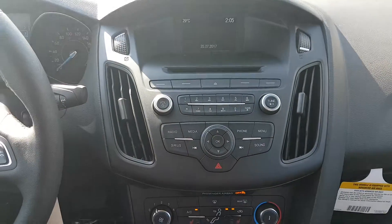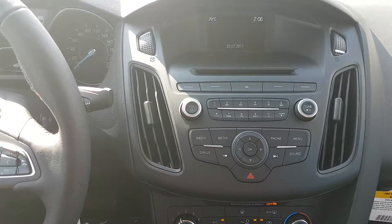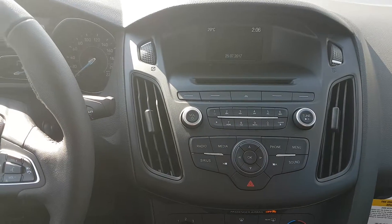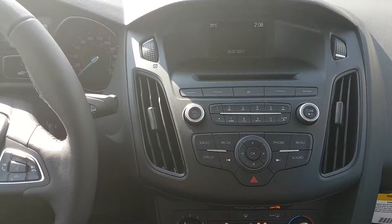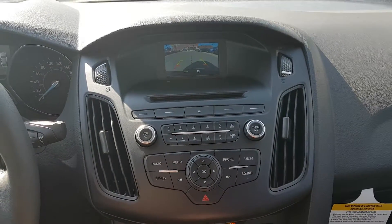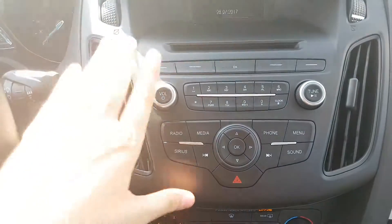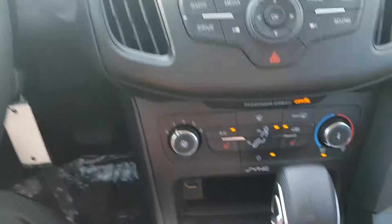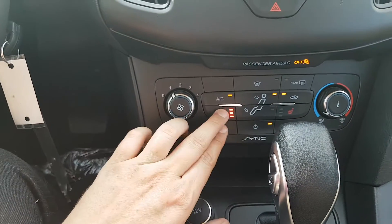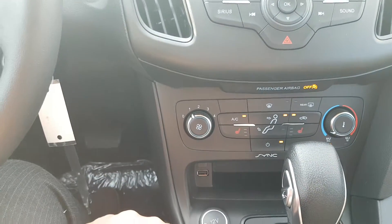This car does come equipped with the Sync voice-activated system, so we have AM/FM radio as well as Sirius satellite radio. You also have Bluetooth and USB connectivity and a CD player. Once you flip the vehicle into reverse, you'll see the reverse camera will pop in, and we have your audio controls complete with hazard lights down below. Taking a look at the climate control area, you have heated seats for both your driver and passenger, as well as your AC and rear defrost.